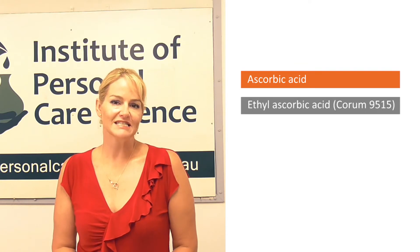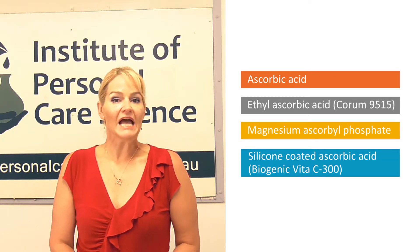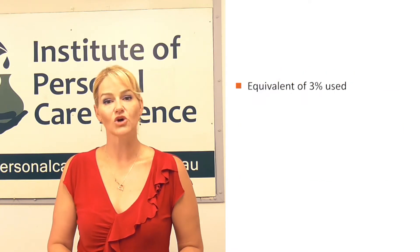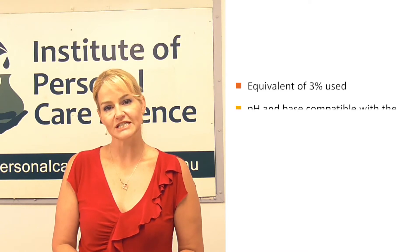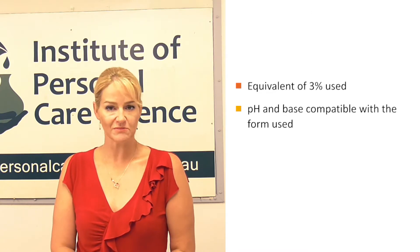Ascorbic acid is of course vitamin C — a very commonly used form, but also the most unstable form. I'm going to put different vitamin C forms to the test and show you the results. The forms I'm using are ascorbic acid, ethyl ascorbic acid, magnesium ascorbyl phosphate, and a silicon-coated form of ascorbic acid. For each, I've used the equivalent input of three percent vitamin C, and I've also pH-adjusted each basic serum product to suit the material based on the supplier's recommendations.